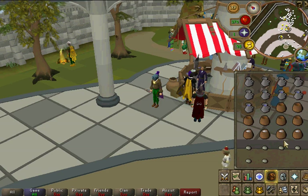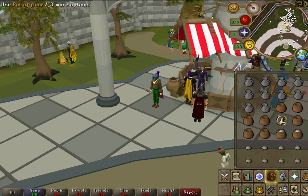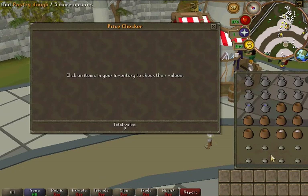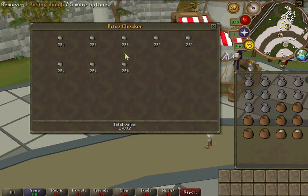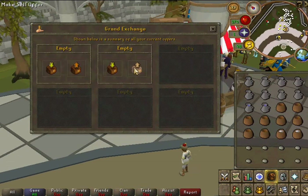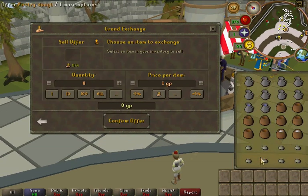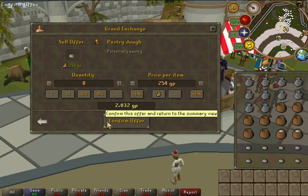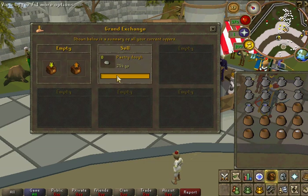It goes a little bit slower. I have too many spaces here, but that's fine. Just 8 of those is 2k, so you're making a lot of profit. And to show you here, they sell instantly, so you'll be making money really, really fast.